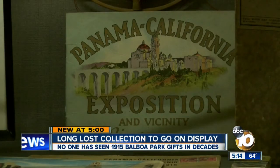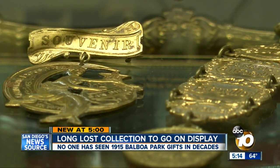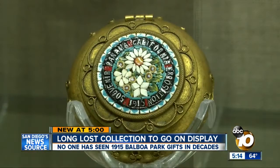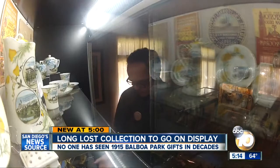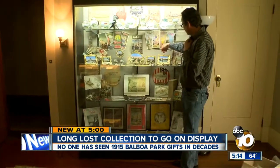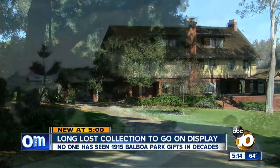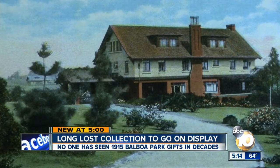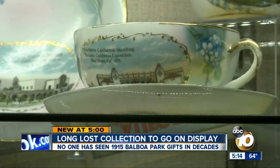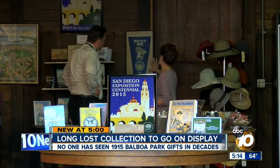You recognize the landmarks — here's a napkin ring. They're all over, dozens of priceless trinkets. Nice souvenir pocket knife. But you haven't seen this collection before. No one has. This is all from the 1915 Exposition. Christopher Pro is the assistant curator at the Marston House, which was built along the edge of Balboa Park in 1905. This is probably the most delicate souvenir you could have bought.